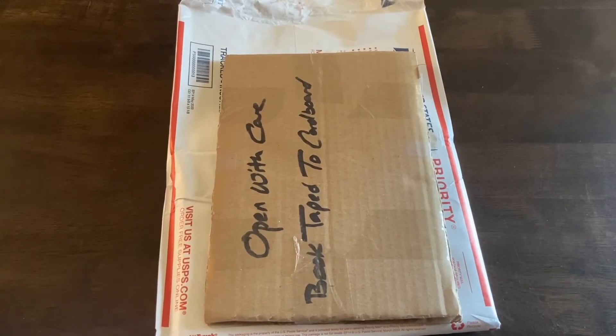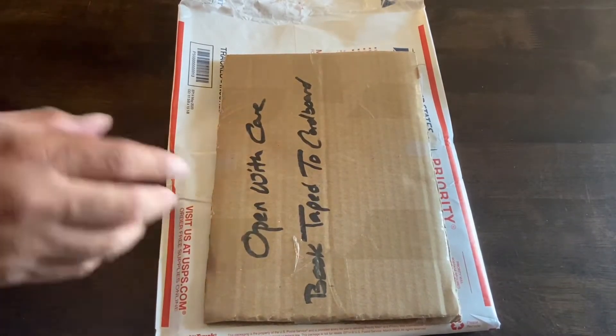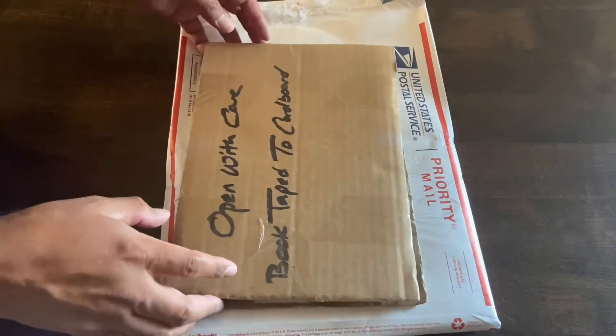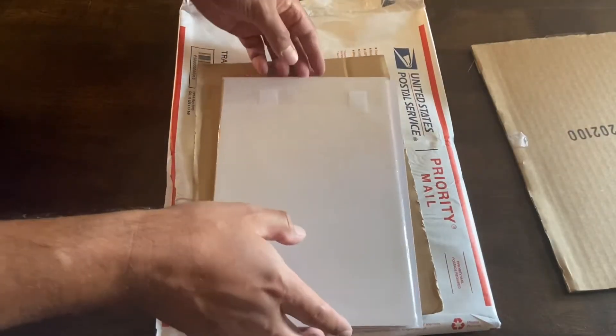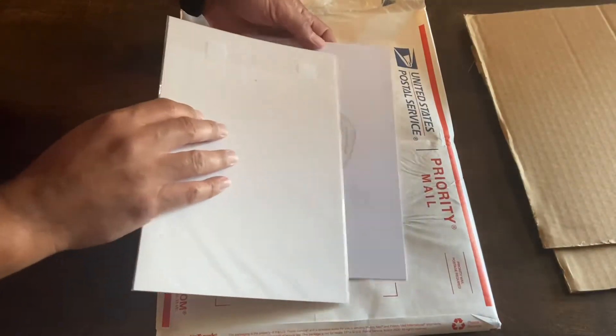I got a few packages in and I think it's gonna start to slow down a little bit after this. It's coming into Christmas time so I'm gonna need to start saving for actual presents for other people and not just spending on myself.